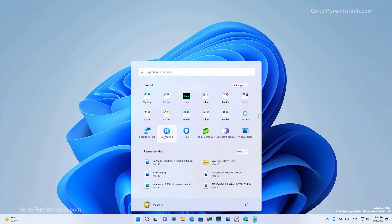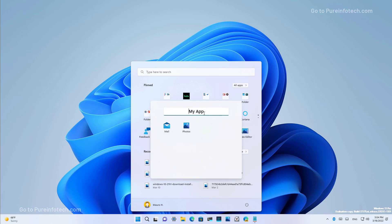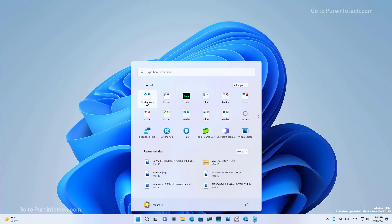In this release, the start menu has been updated. On the pinned section, when you create folders you can also choose a name for every folder that you create. Once you rename the folder, you will see the name at the bottom of the folder.